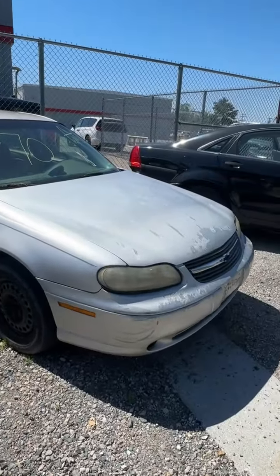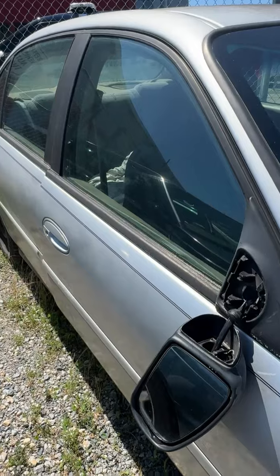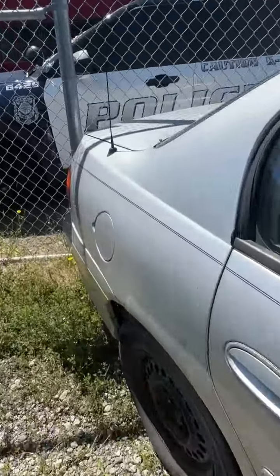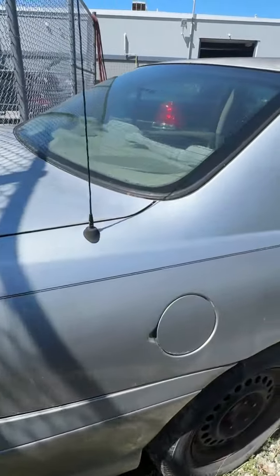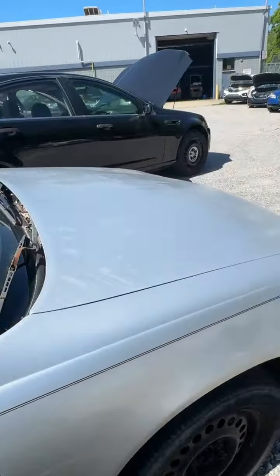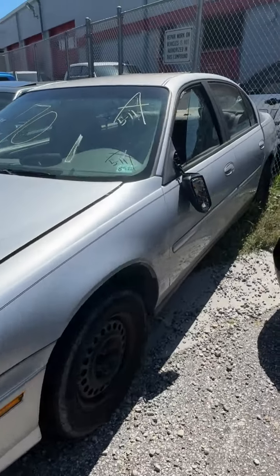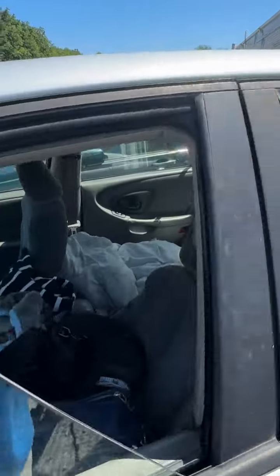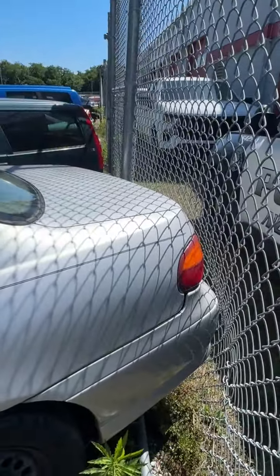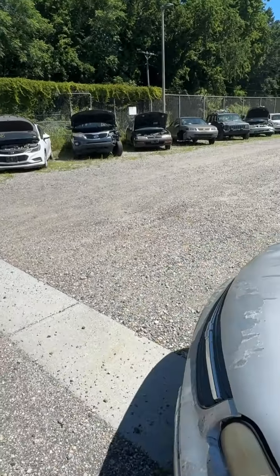Lot number seventy is a 2002 Chevrolet Malibu. No key. Mirror is broken off on the passenger side. Some fading paint down the side. Back end — don't see anything. Driver's side — peeling paint, mirror off. Window is off of the track — not sure if it's broken but it's obviously stuck up. That's lot number seventy, your 2002 Chevrolet Malibu.